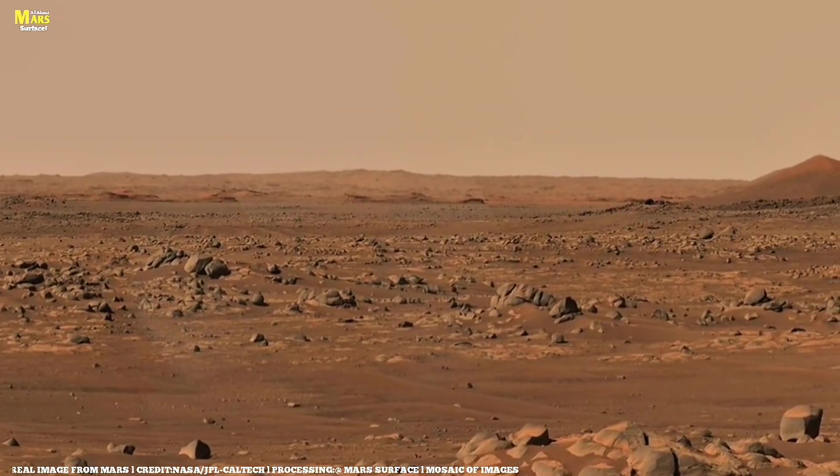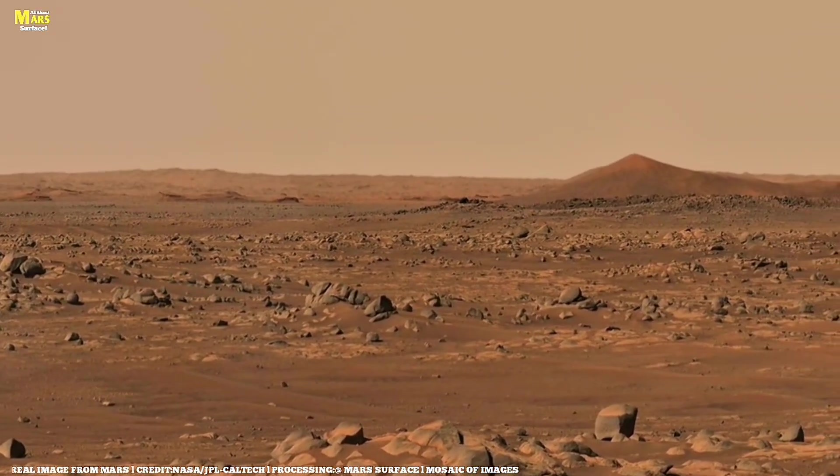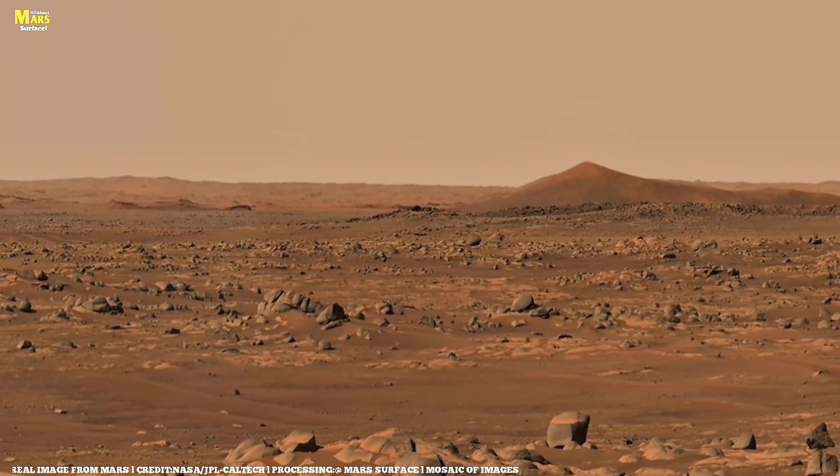But this wasn't just a random impact. It was a sign that Mars is alive, dynamic, restless, and constantly changing.